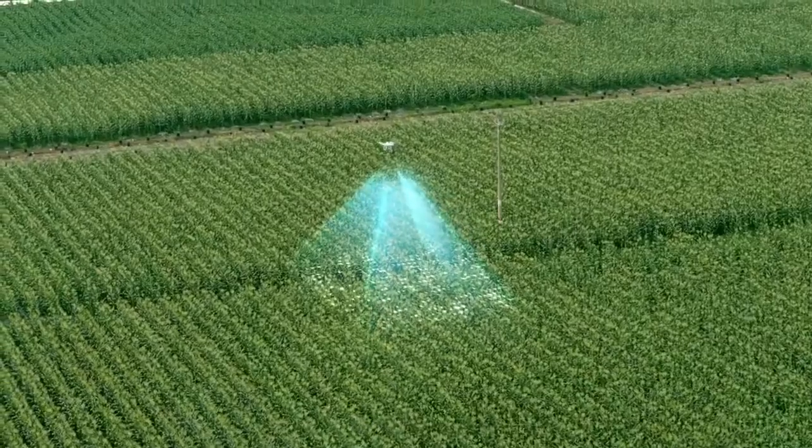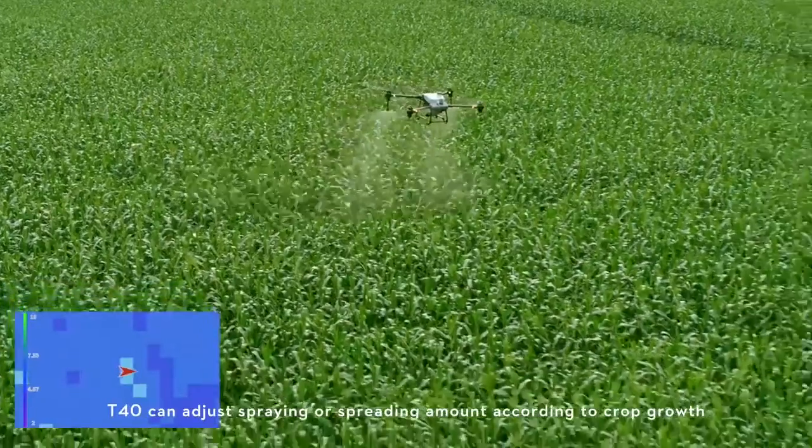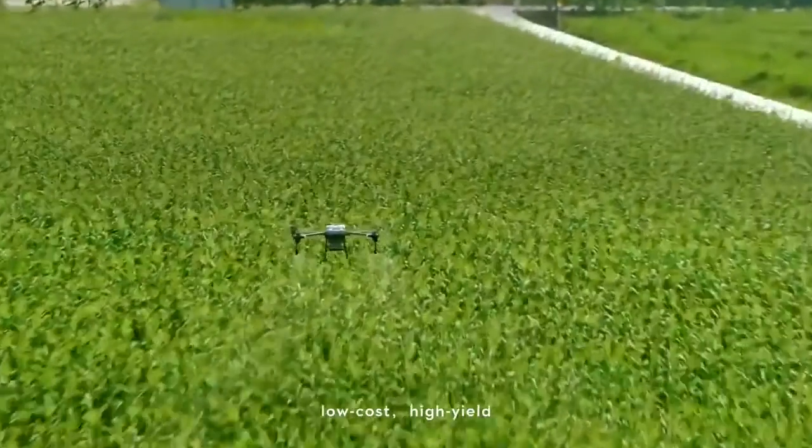The P4 Multispectral generates prescription maps. The T40 can adjust spraying or spreading amount according to crop growth for targeted treatment — low cost, high yield.